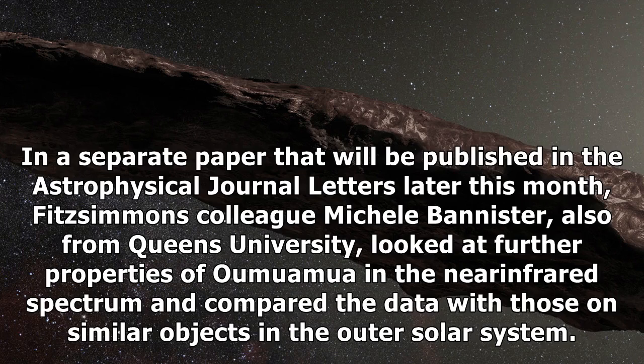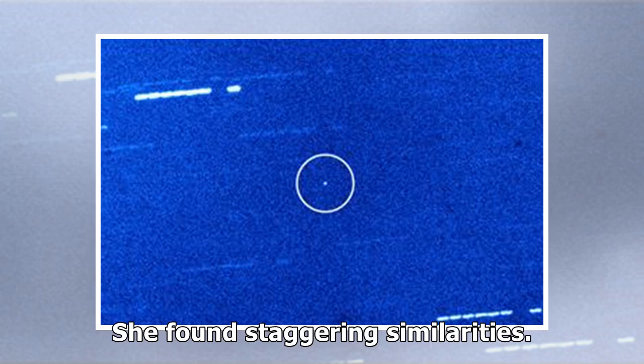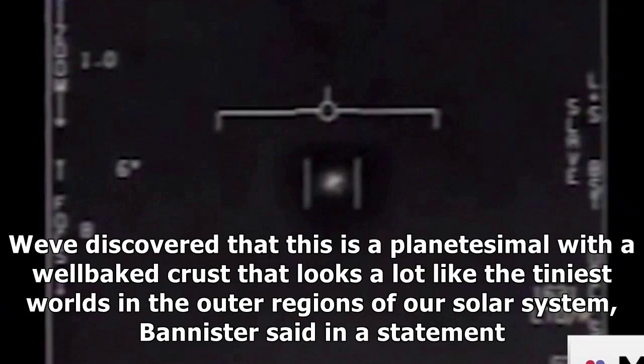In a separate paper to be published in the Astrophysical Journal Letters later this month, Fitzsimmons' colleague Michelle Bannister, also from Queen's University, looked at further properties of Oumuamua in the near-infrared spectrum and compared the data with those on similar objects in the outer solar system. She found staggering similarities. We've discovered that this is a planetesimal with a well-baked crust that looks a lot like the tiniest worlds in the outer regions of our solar system, Bannister said in a statement.